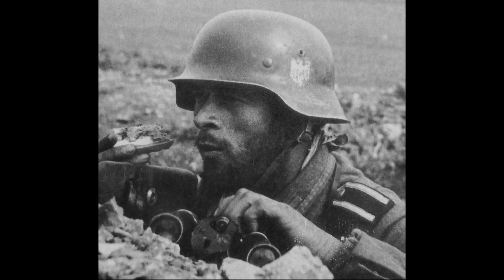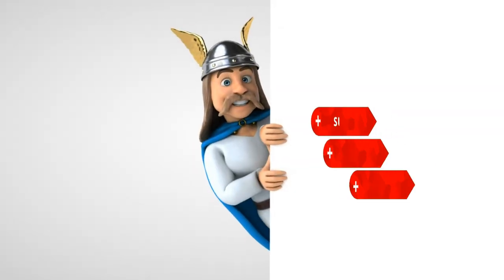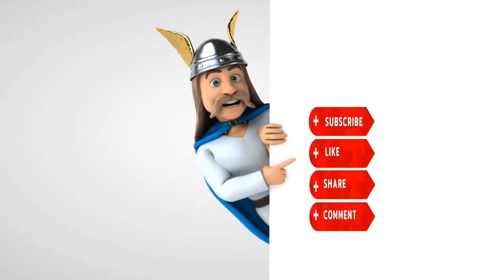That's all for today! If you enjoyed the video, support it with likes and don't forget to subscribe to the channel!